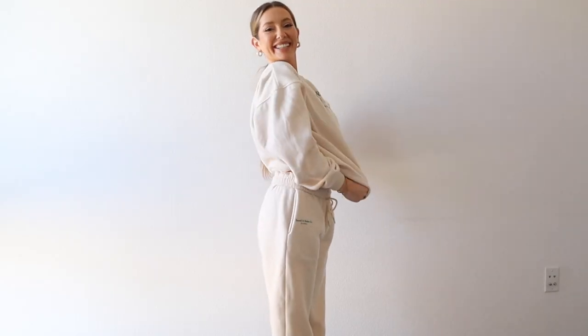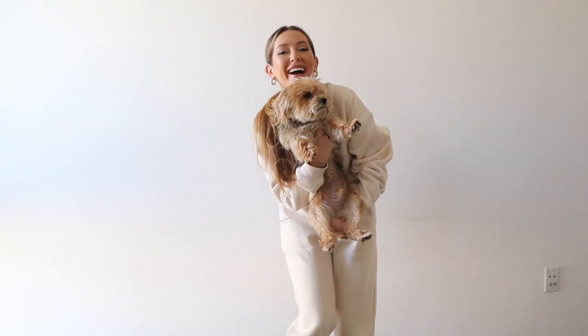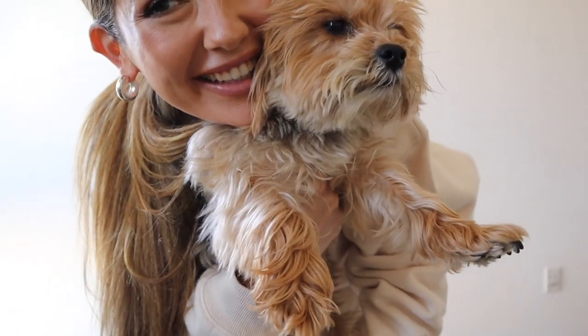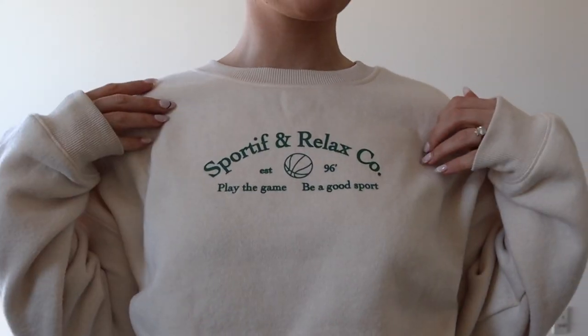I mentioned sweat sets and that I pretty much live in matching sets, so I just had to get a new one. Who says you can't live in sweats in the spring? Not me. This is the one I picked up and I am so obsessed — I've been wearing this nonstop. Someone take this away from me because it's getting a little ridiculous. If you're looking for a good sweat set, I highly recommend this. You cannot go wrong — it is so soft and incredibly warm. Feels like a fleece blanket inside. And we love good sportsmanship representation. Play the game, be a good sport. What an iconic message.